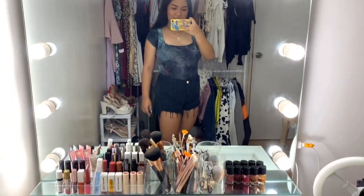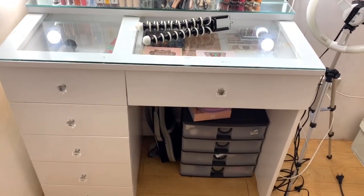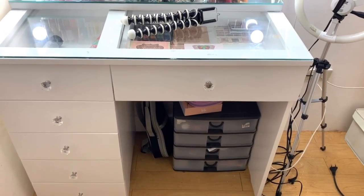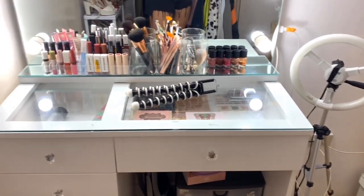So this is what the whole vanity looks like. I got the table and the mirror from Vanity Mirror Manila — I will have their Instagram page linked down below. I also have a few drawers for my skincare products and a DIY ring light over here. Let's get on with the tour.